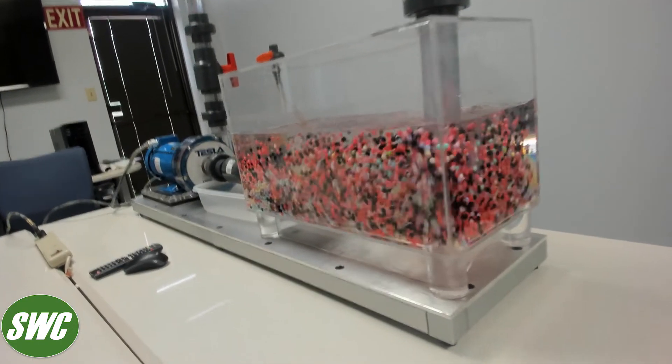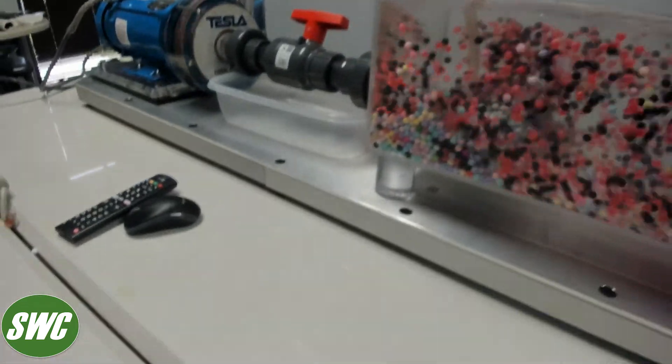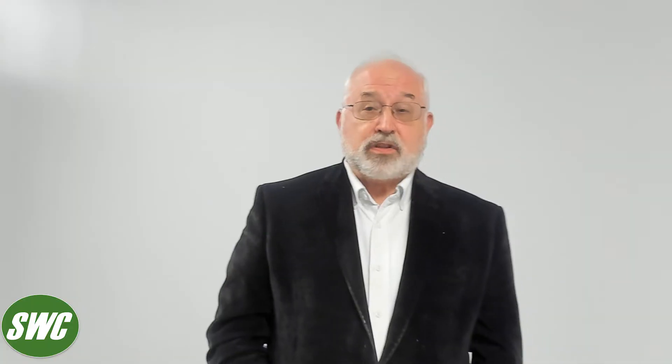That's pretty impressive. Can these Tesla pumps be run dry as well? The disc pump design itself is capable of being operated indefinitely with zero process fluid.